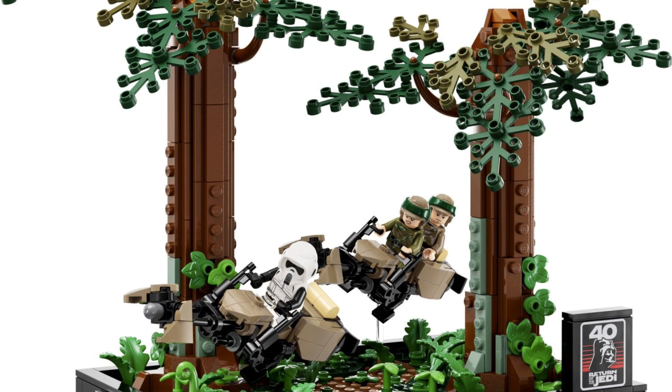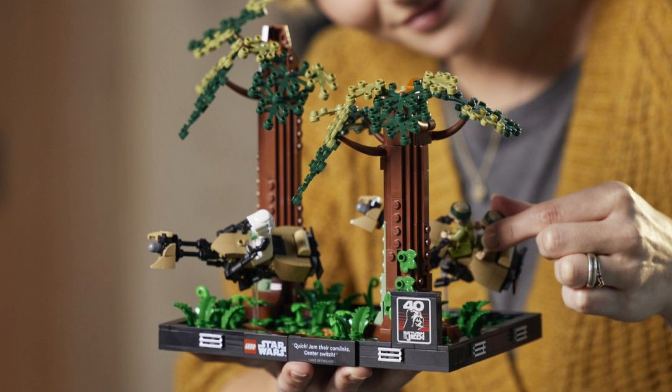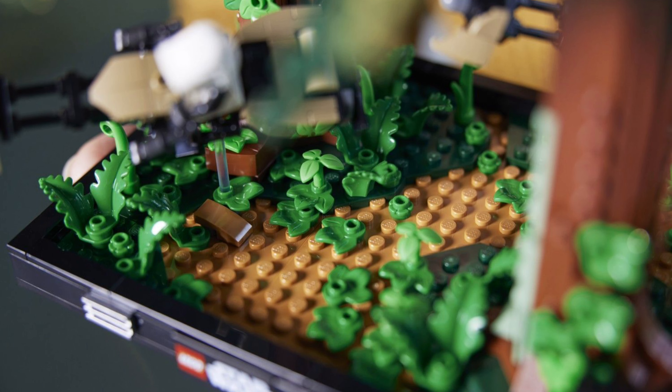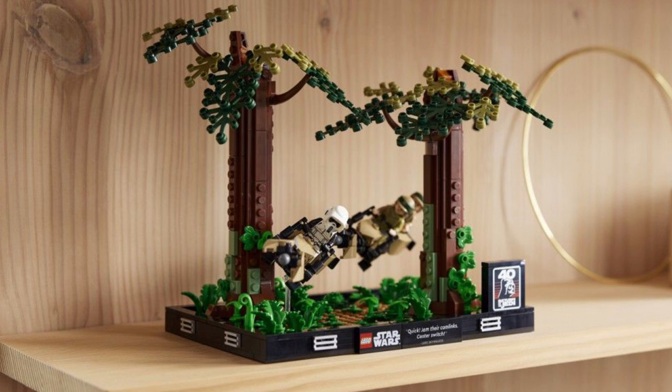The next set is the Chase on Endor diorama with 608 pieces for $80. You might say it should have been released for $60 — no, I would say $50 or less. Because when you look at it, most pieces are these little plant pieces or small pieces for the speeder bikes. So this isn't a massive set, it's pretty small. And for $80 — I mean, the Garbage Compactor already cost $80, and this costs $80 too. That can't be right.